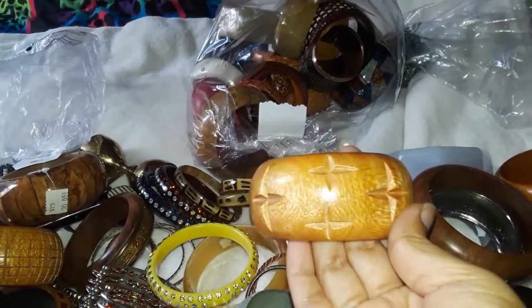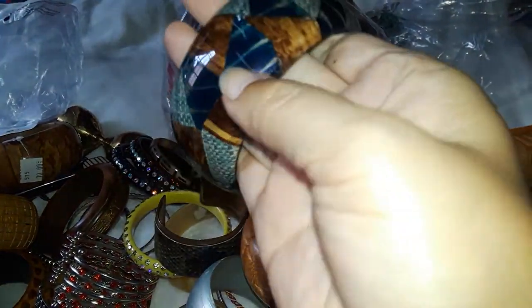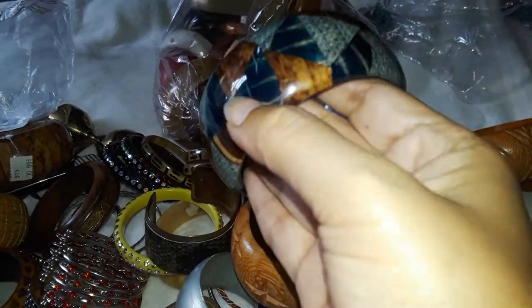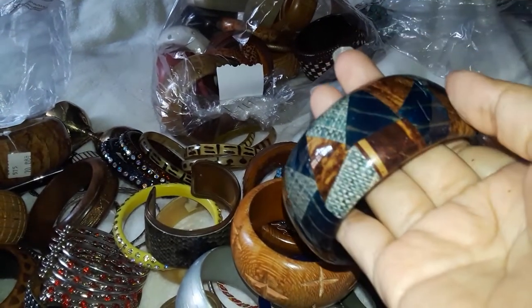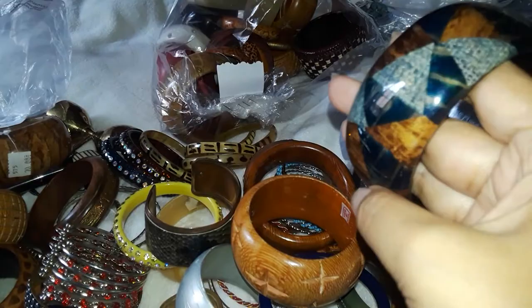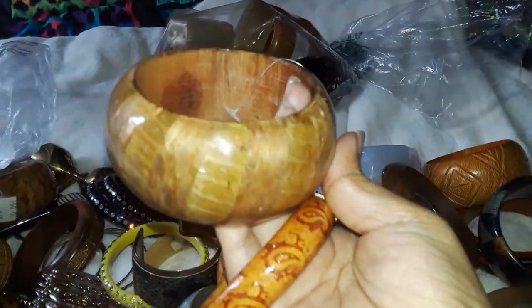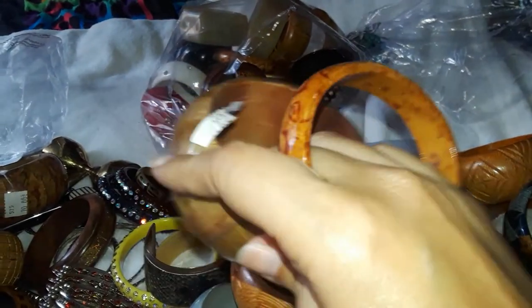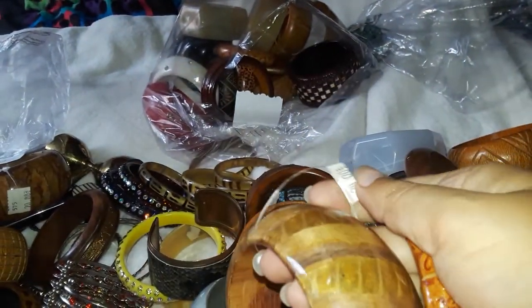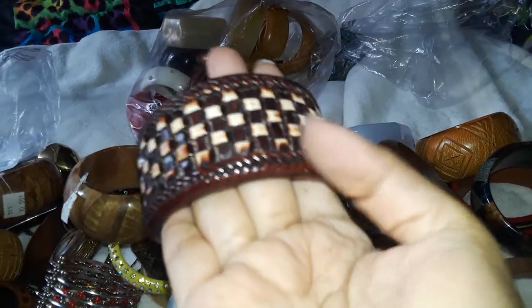Look at this one — cute with the diamond cutout. Snake print one. This wooden one — I wonder how to get scuffing out of wood like this, you know, with the acrylic or plastic covering on top. If you have any tips, let me know. This one's pretty cool, seems to have a price tag too — 20. So maybe that person was reselling them for more than what people wanted to pay.